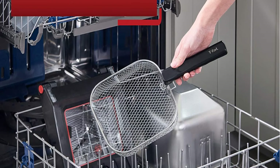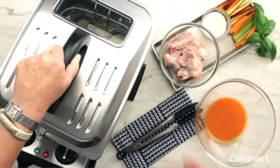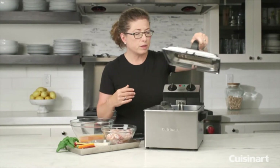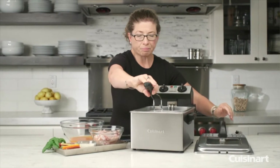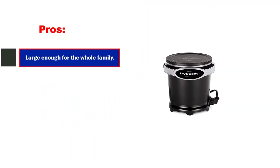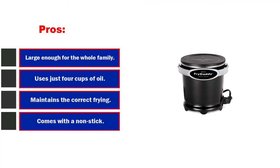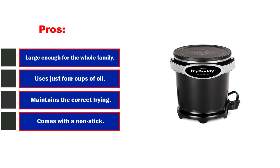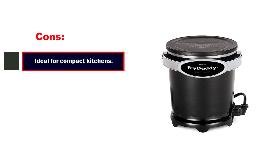It should be noted that this model doesn't come with a basket and you will need to use a scoop to remove food. This can be a little tricky and potentially messy at first, but with a little practice, you are sure to find that this isn't really an issue. Pros: large enough for the whole family, uses just 4 cups of oil, maintains the correct frying temperature, comes with a non-stick interior for easy cleaning, ideal for compact kitchens. Cons: does not come with a removable basket.